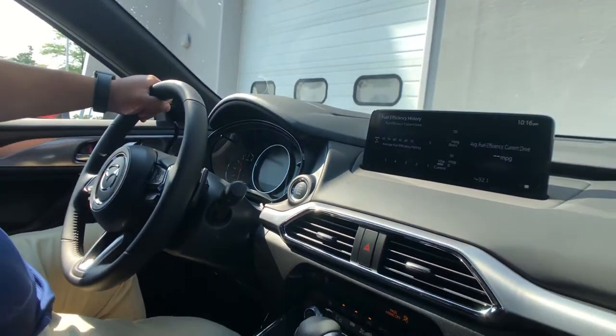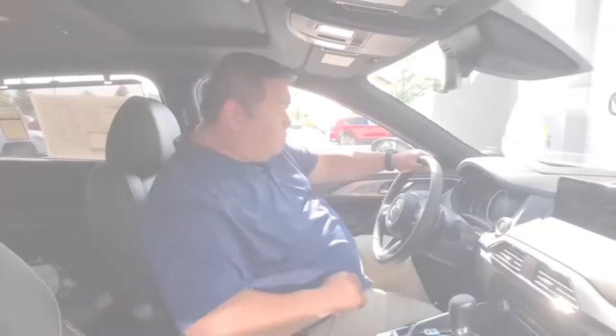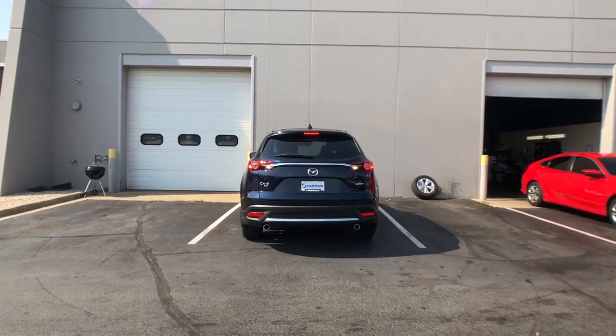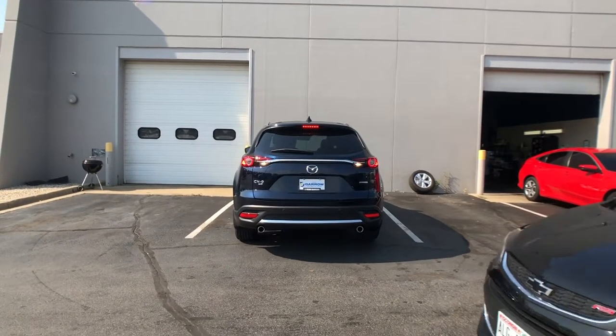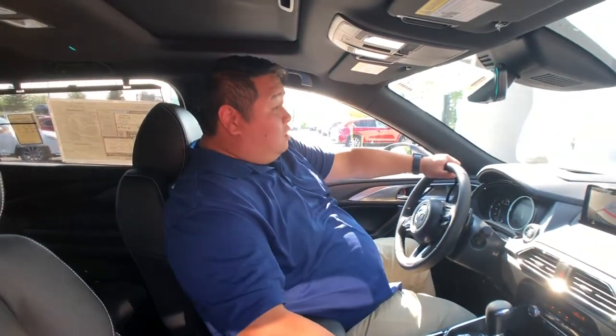With Mazda's ever-evolving i-Active Sense safety technology, the rear cross-traffic alert helps not only the drivers, but the passengers and pedestrians as well to help prevent accidents from occurring, as it detects and alerts you when something or someone is in your driving path as you back up.